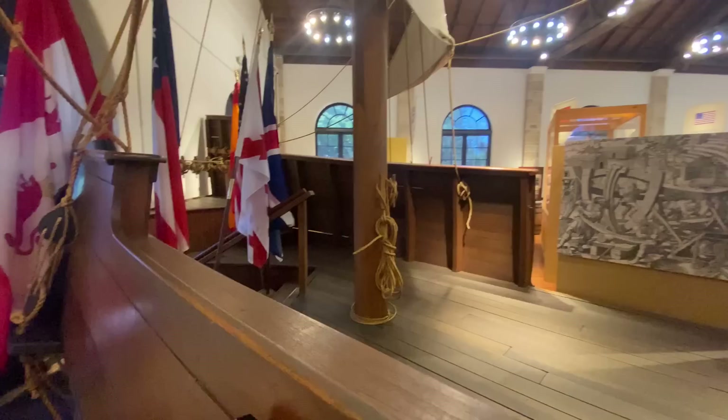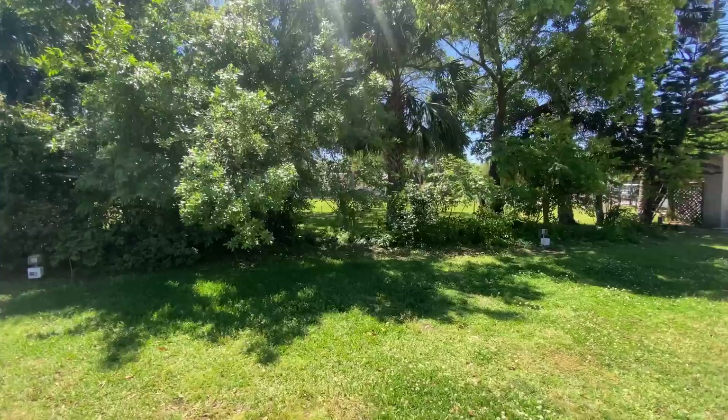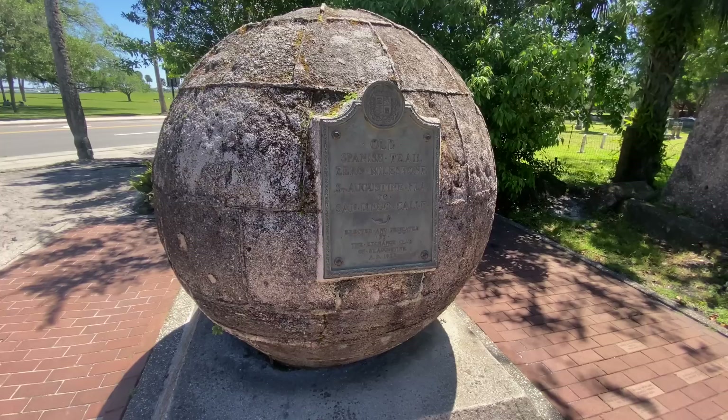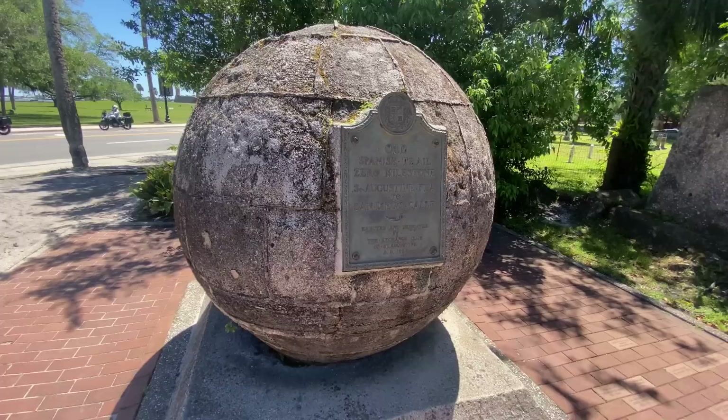The visitor center is actually right next to the oldest cemetery, which is fenced off — you can't get in. Right across the road will be the Spanish Fort, which we are heading to. This is the starting point for Florida, and if you go to San Diego there's probably another one. Old Spanish Trail — so let's begin our walk.